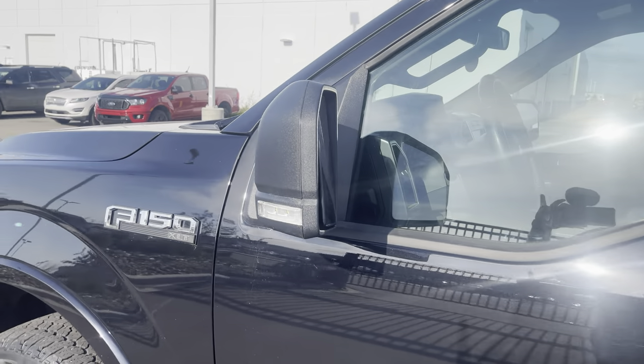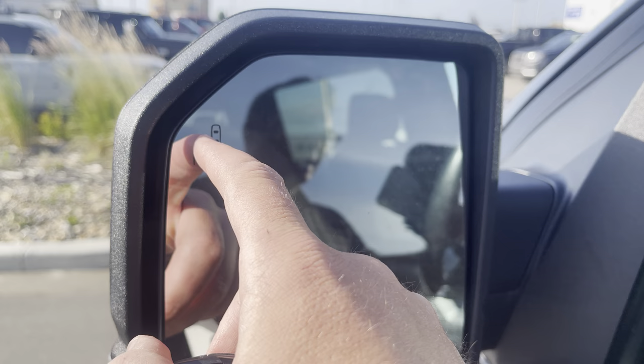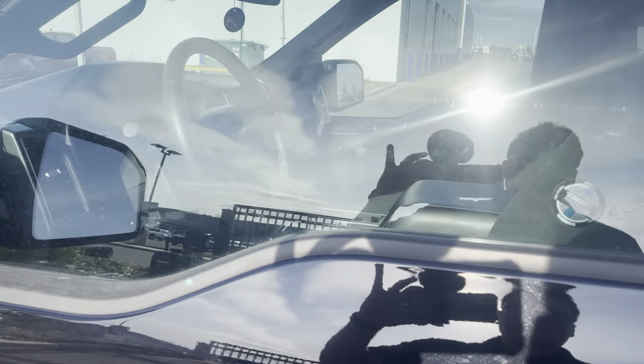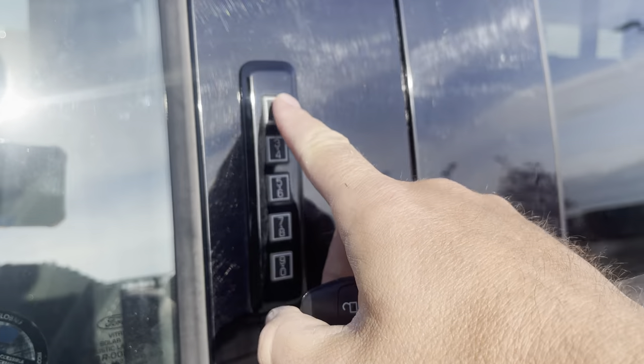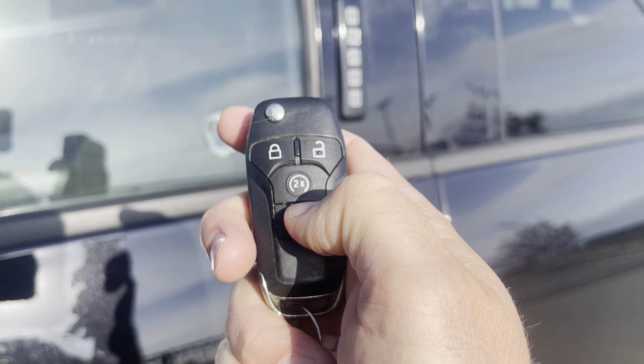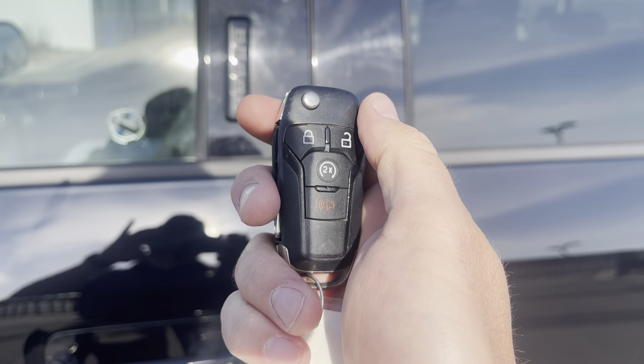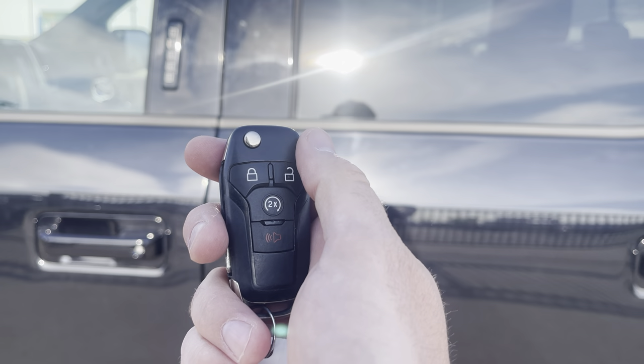Your mirrors have an LED signal light in them. They are a power heated mirror with blind spot detection that lights up when someone's in your blind spot. To get in or out of this truck you can just put your code in the keypad, or you can use the key fob with unlock, lock, remote start, and alarm. Or you can download the Ford Pass app, which is a free app that allows you to remote start or unlock and lock your vehicle anywhere in the world.